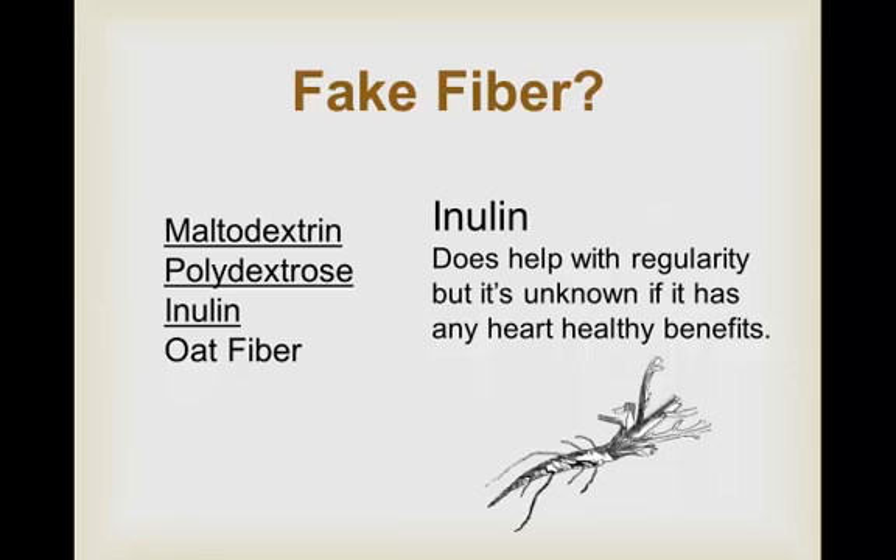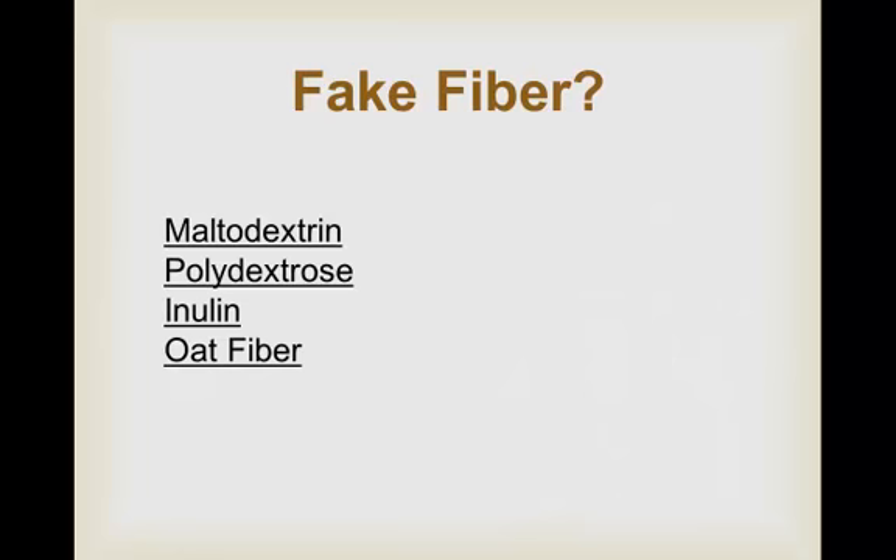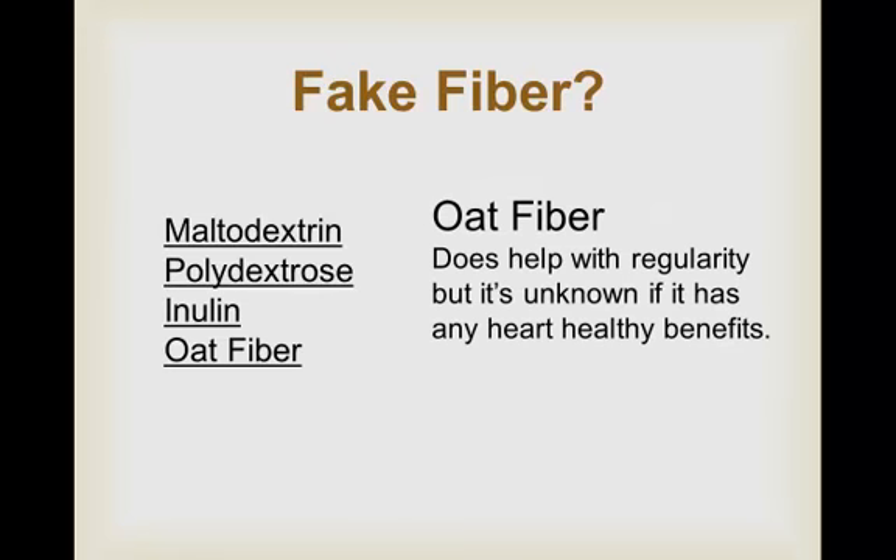Last but not least is oat fiber — a powder made from the outer layer of the oat kernel. Like inulin, small studies have shown oat fiber can help with regularity, but it's unclear if oat fiber provides any of the heart healthy benefits of naturally occurring fiber. Foods with these ingredients — maltodextrin, polydextrose, inulin, and oat fiber — show fiber on the label, but you may not be getting the traditional benefits of whole fiber in the food.